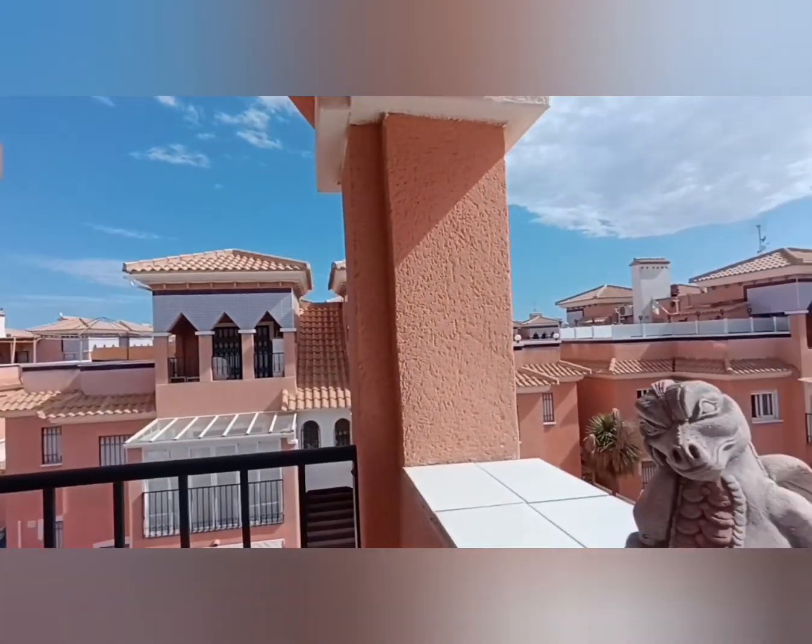Now this is original condition — it's the original build spec, they haven't changed anything, but it's immaculate. You can literally just move straight into this house. It's really clean.